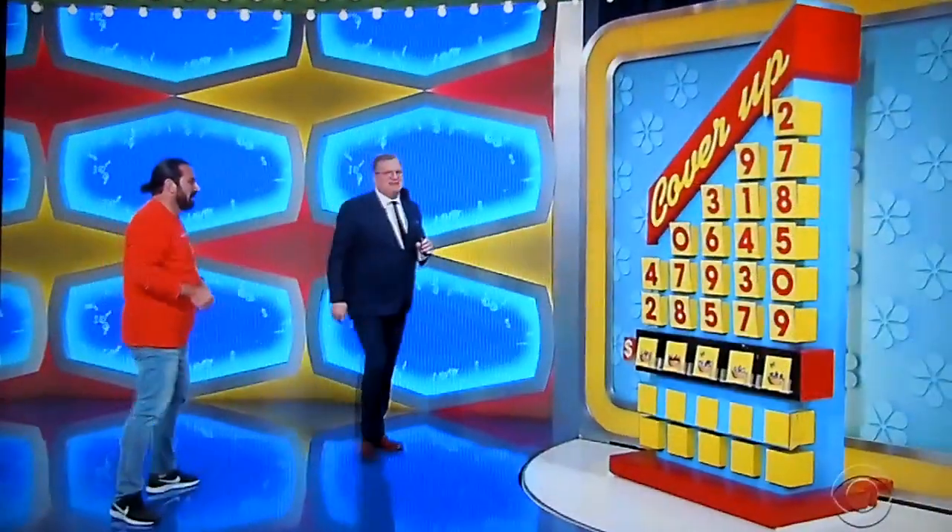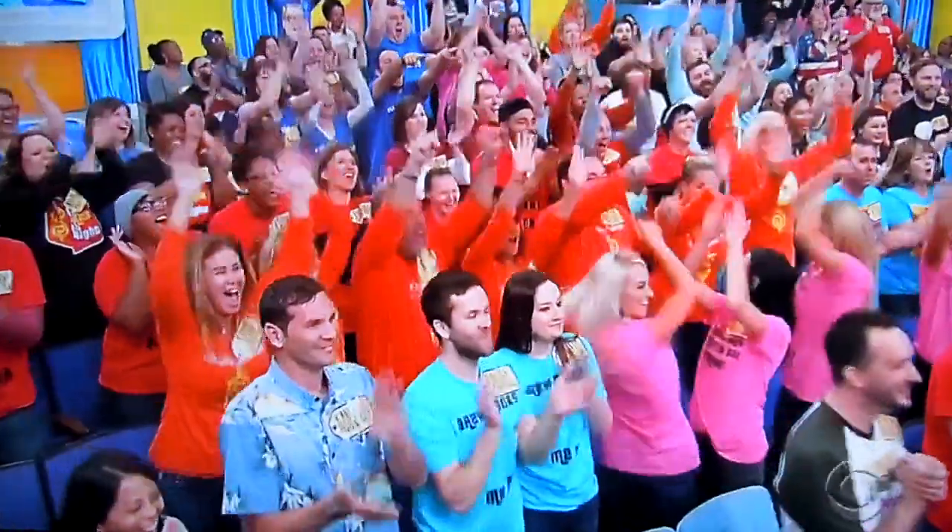Thank you, Devin. John just told me his birthday was yesterday. Happy birthday, buddy. How you doing? Those are all his friends in the audience. Happy to celebrate his birthday.